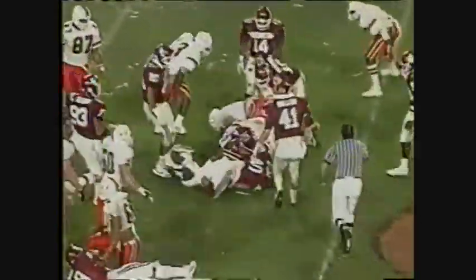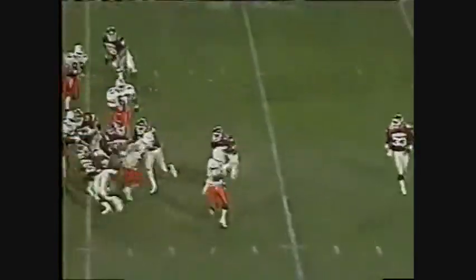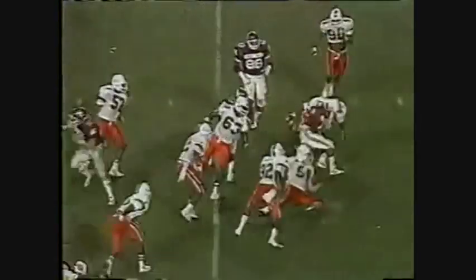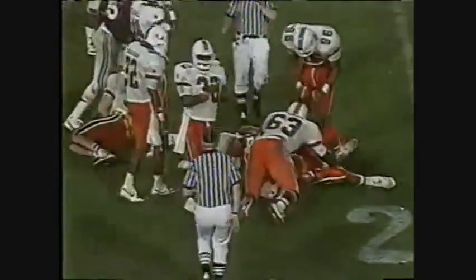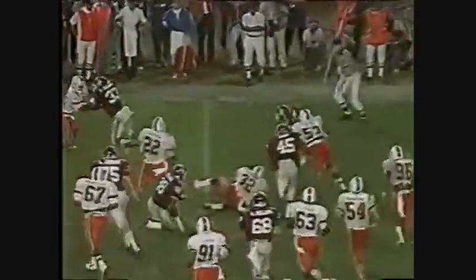Again it's Williams with the run, and not much there. A standing ovation — a strained knee, as Tom Hammond reported. Oklahoma has not trailed in the fourth quarter this season. They're down by 10 now as Stafford are very fast.